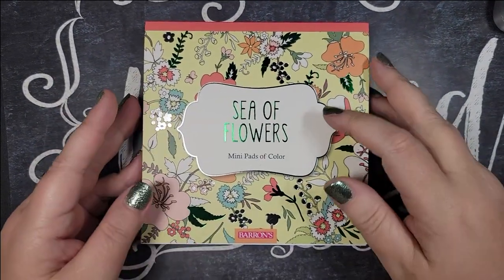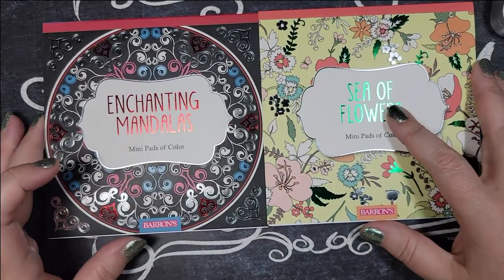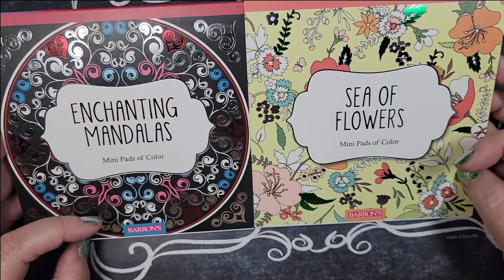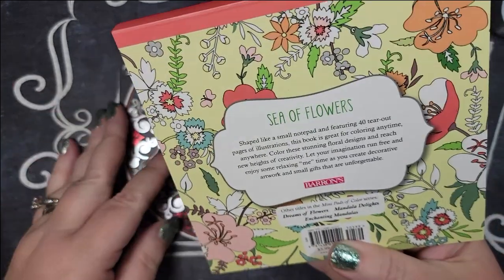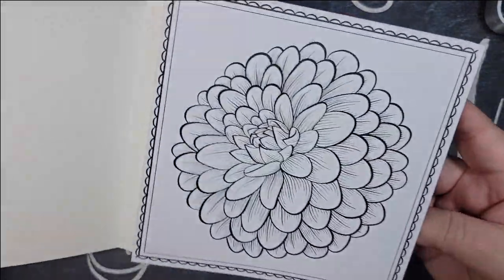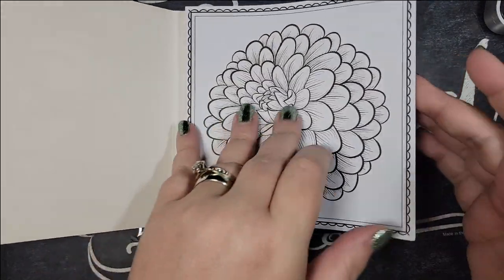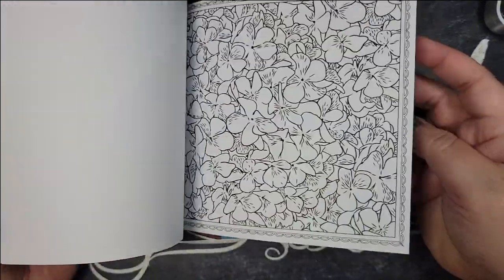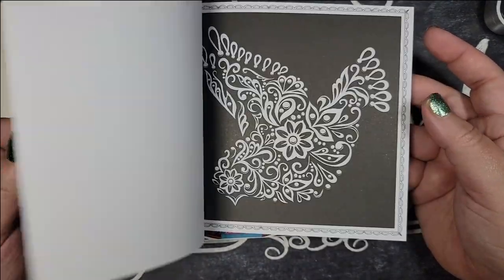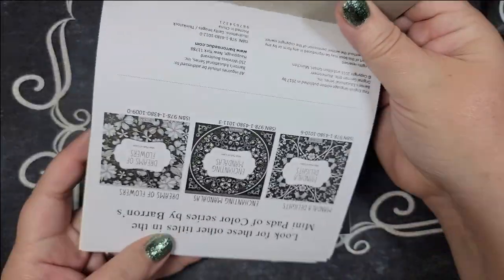I'm excited about these because I like little mini things that fit in a purse. These are both from Barron's: 'Enchanting Mandalas' and 'Sea of Flowers' mini pads to color — 40 illustrations each. They're in notebook style, glued on top and tearable, so you just tear out a page and color it. Quick wallpaper-style repeating patterns — all flowers in one, mandalas in the other. Good for on-the-go coloring.